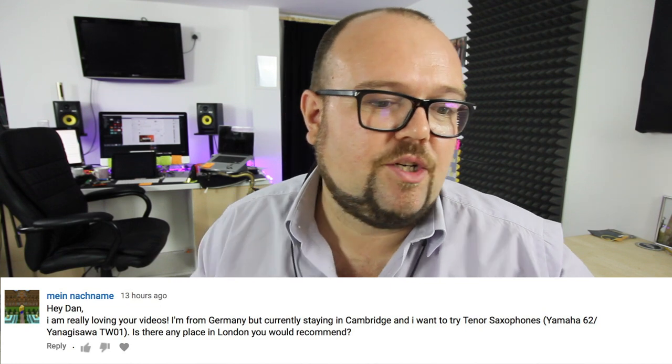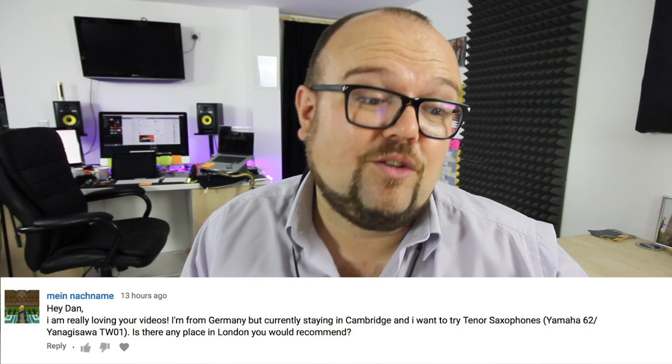A viewer from Germany staying in Cambridge wanted to try some saxophones and asked if there's anywhere in London to recommend, and also where I'm playing live. For gigs, the best place is www.danforshaw.com or my Facebook page — my manager keeps the website updated. For saxophones, there's a great shop in Cambridge called Woodman and Reed. If you're going into London, I'd recommend sax.co.uk near Warren Street tube station, or Howarths of London near Baker Street — those are the two primary shops I would use.